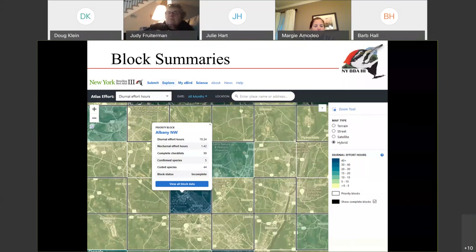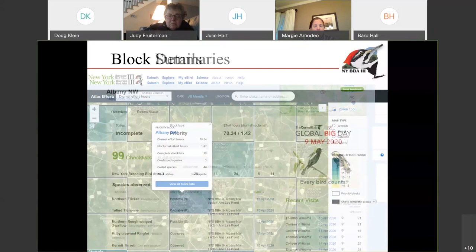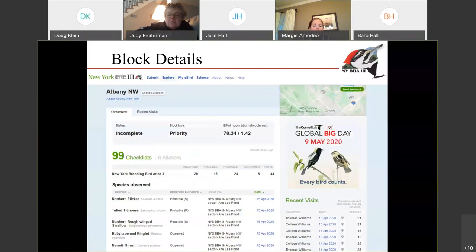You can also zoom in on that map and see the data collected for each separate block. Here is a block for Albany covering part of the Pine Bush. You can see it summarizes 70 hours in that block, one and a half hours of nighttime coverage, and 99 checklists submitted. There are already 44 species documented as attempting to nest there. You can go one step further and see all the details for that block — six different people have submitted data, a nice summary of how many species have been observed, possibly breeding, and five species have already been confirmed breeding. Below that you get the actual species list and the breeding evidence, and those dates are links that take you to the actual checklist somebody submitted.